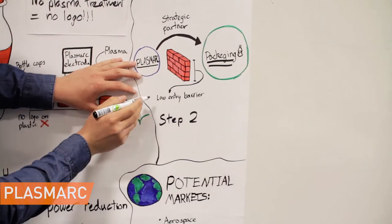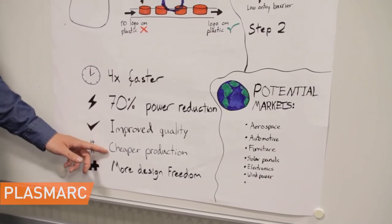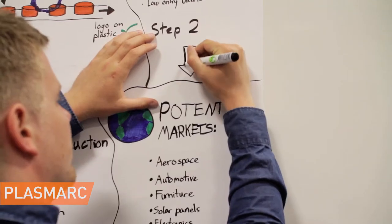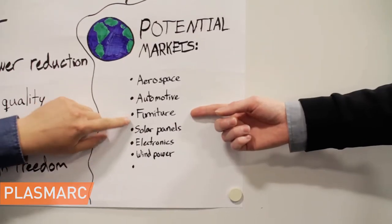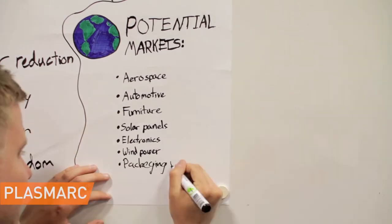Plasmark will target suppliers of plasma treatment equipment for the packaging industry, since the need for the product is high and the entry barrier is low. The new technology enables faster and cheaper production while saving energy and giving more design freedom. If the team wins, they will use the money to further develop and test their current prototype and prove the concept in new markets.